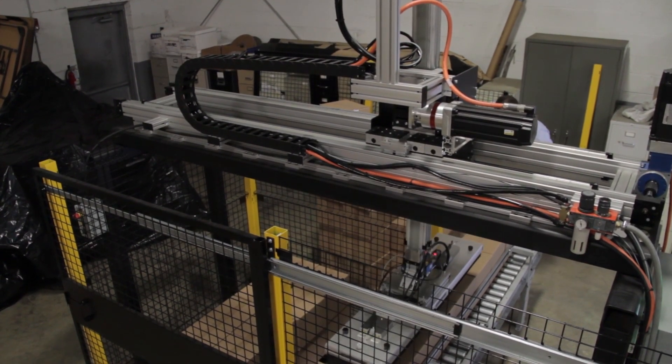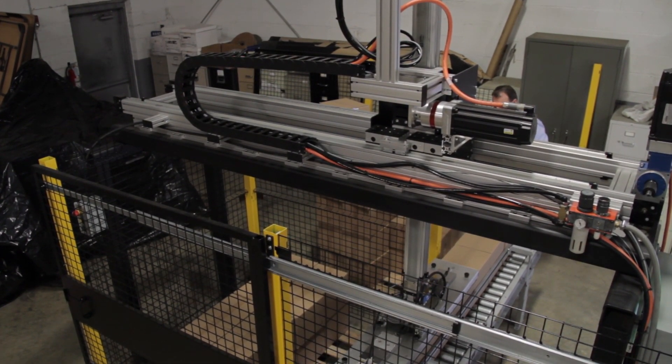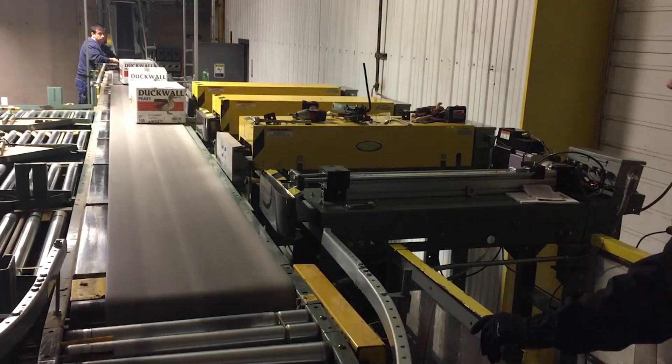Many industries today use automated processes to ensure process repeatability, reduce variability, meet quality expectations, and lower manufacturing costs.